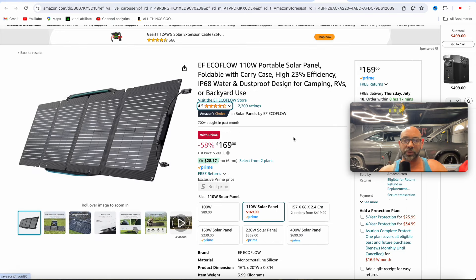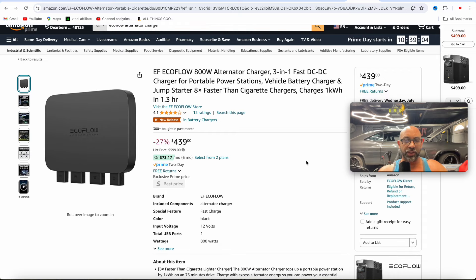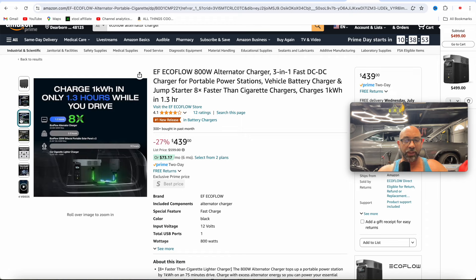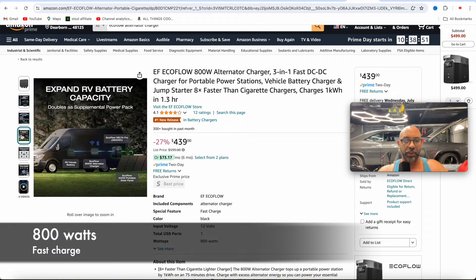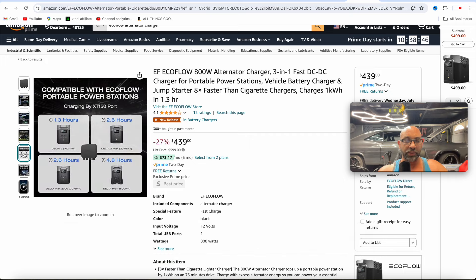If you guys are looking for some solar panels, they have the 110 watt on a pretty good deal at $169. I actually own this one — it works really well. And then if you're looking for the new EcoFlow Alternator Charger, I did a review on this on my channel. They've got this one down to $439. It's a plug-and-play into your car that allows you to fast charge your Delta power stations while on the go.